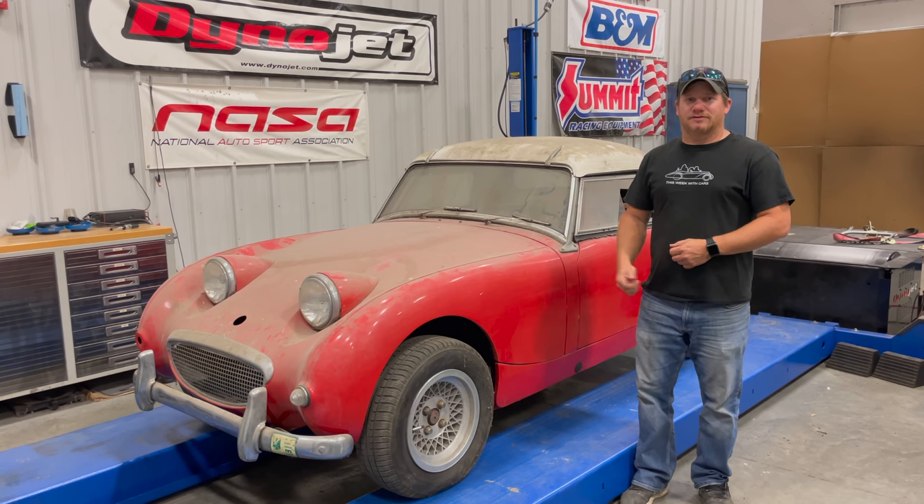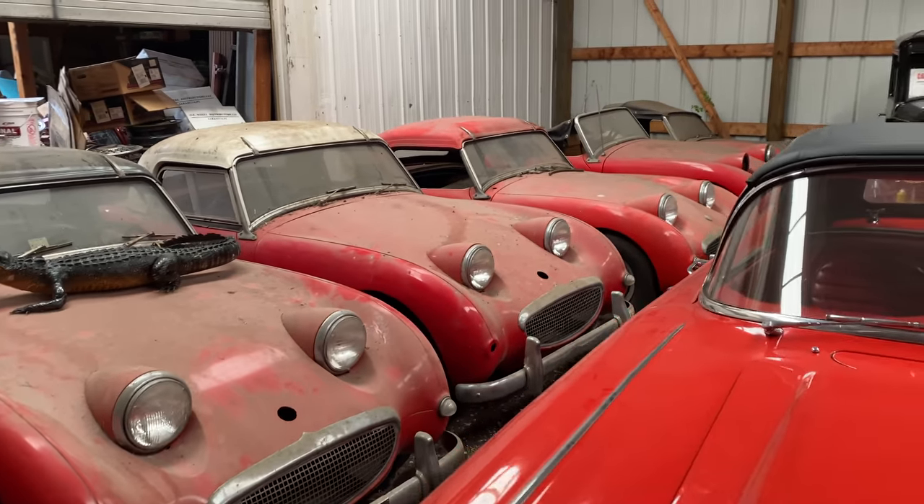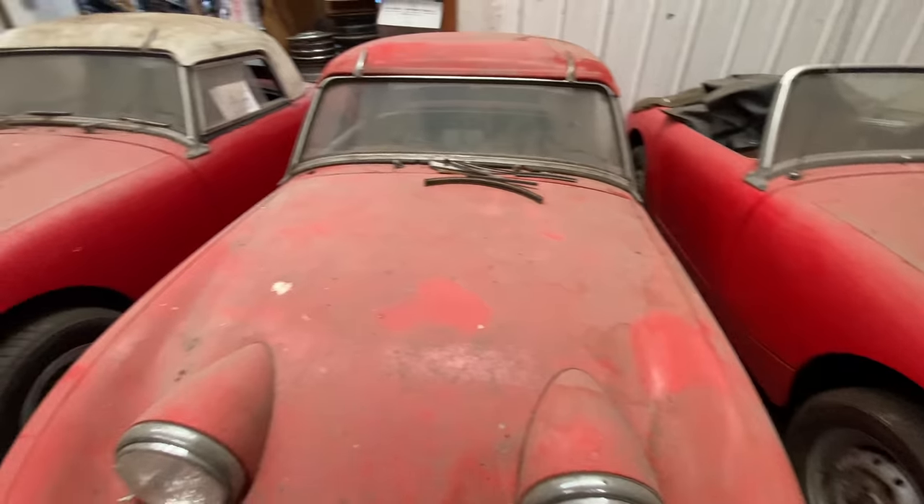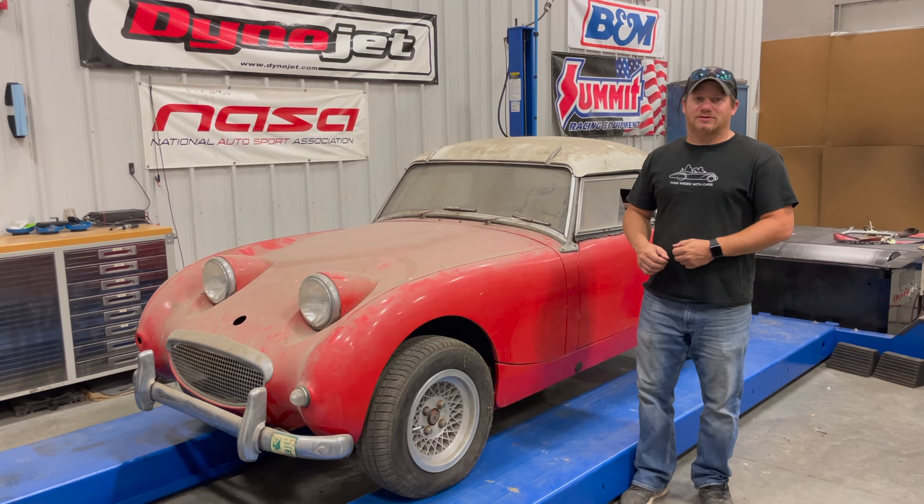I'm Steve from This Look With Cars and this is barn sprite number three. This is the last of the six barn sprites that I found in a barn that I have yet to touch in any way. I think it's been a year and a half or maybe two years since I found these cars. I'm surprised it took me this long to get through them all, but finally here we are at the last one. Let's take a quick look around it.